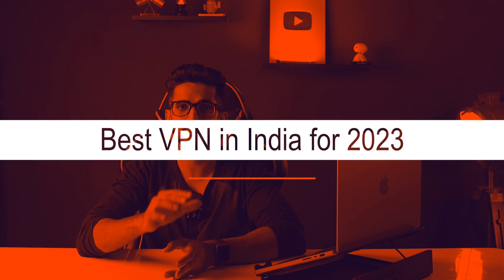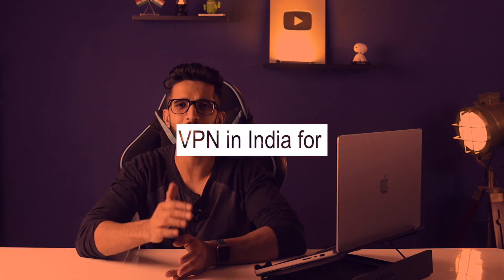Today we are going to talk about the best free VPNs in India for 2023. Hi guys, my name is Kripesh Adwani, and here I make digital tools and VPN related videos.